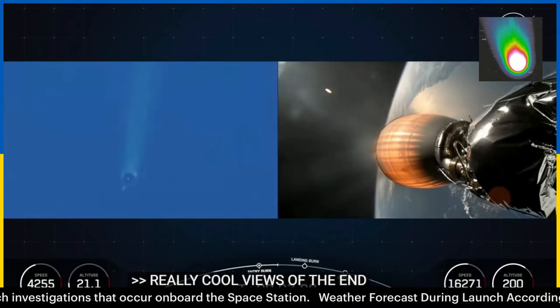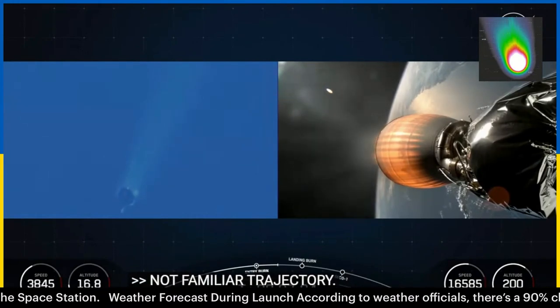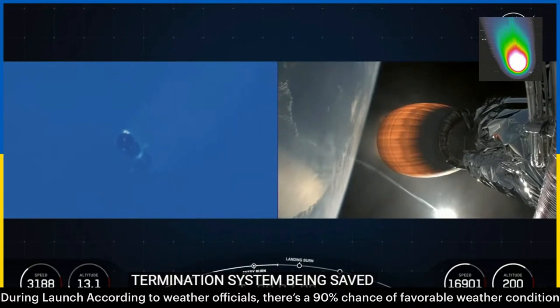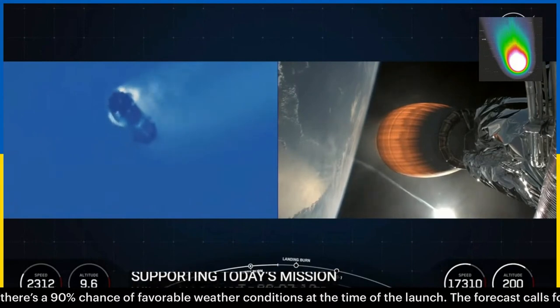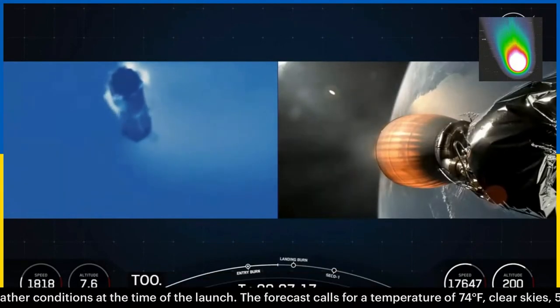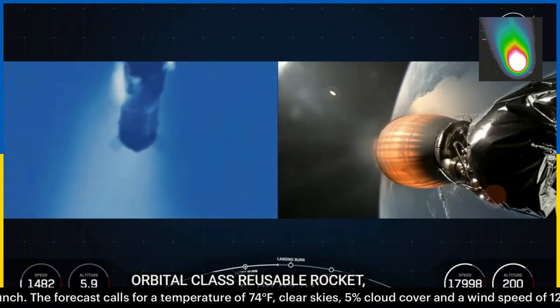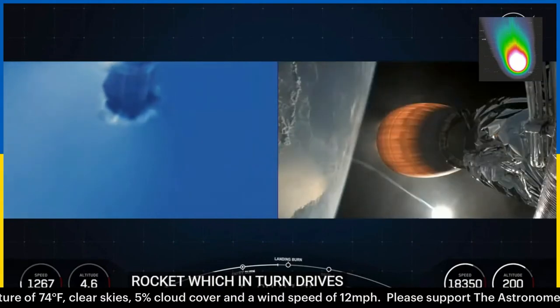Both stages on nominal trajectory. The callouts for nominal trajectory and the flight termination system being safe. The first stage supporting today's mission has just performed this entry burn for the sixth time. Falcon 9 is the world's first orbital class reusable rocket, and this allows SpaceX to re-fly the most expensive parts of the rocket, which in turn drives down the cost of access to space.